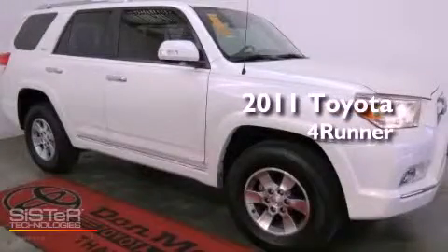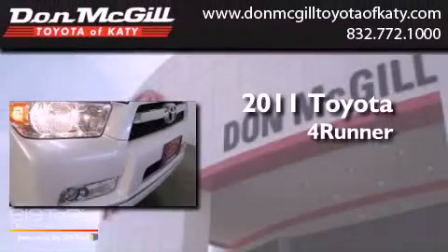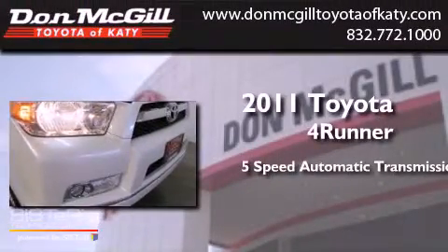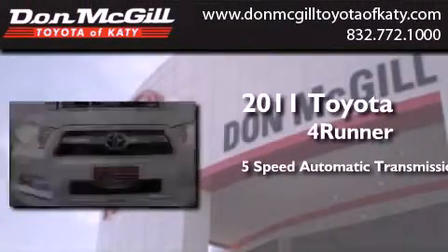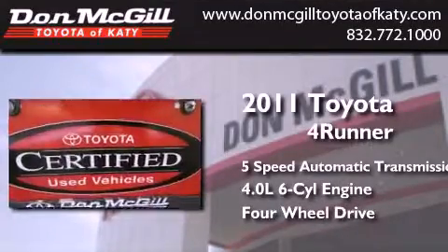This is a certified pre-owned 2011 Toyota 4Runner. This SUV has a 5-speed automatic transmission, a 4.0-liter V6, and the added safety and control of 4-wheel drive.